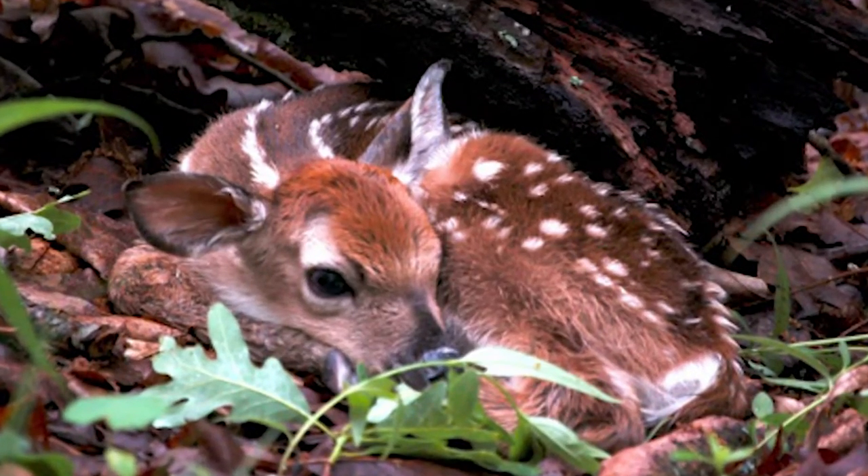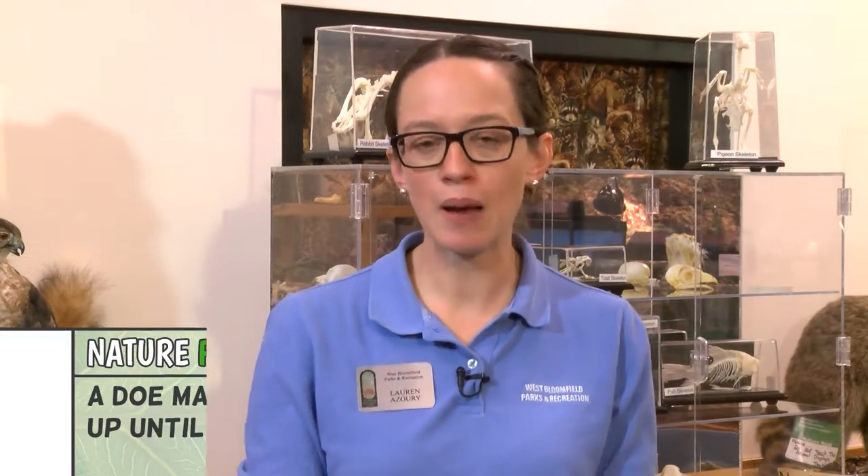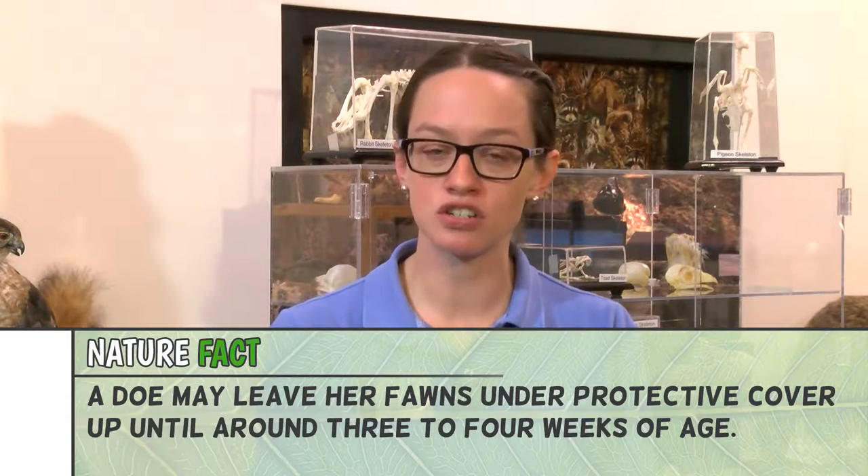Another animal that a lot of people think are abandoned in the springtime are fawns. But it's actually a fawn's instinct to hide and not move all day long — it's something that their mother teaches them from birth. So the fawns will lay there all day in the forest hoping that their spots will camouflage them. Mom does not want to stay by the fawn because she'll draw attention to it.